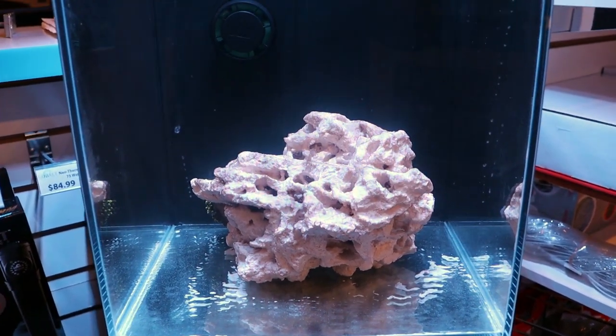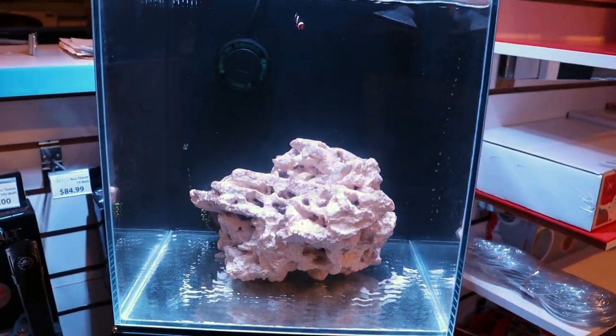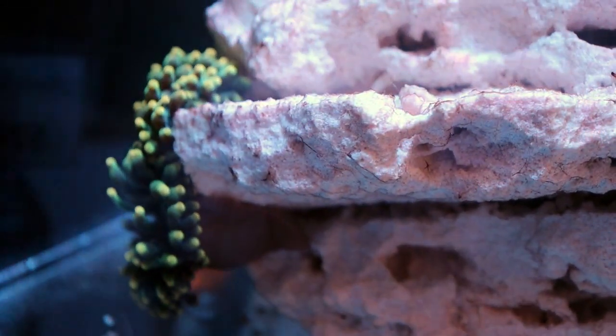So this is one thing to keep in mind if you're going to try and keep an anemone: you don't tell them where to go, they're going to tell you where they're going to go. He's decided to move and he's in a very crappy spot over here in the back. Hopefully he's going to move to somewhere where we can enjoy him.